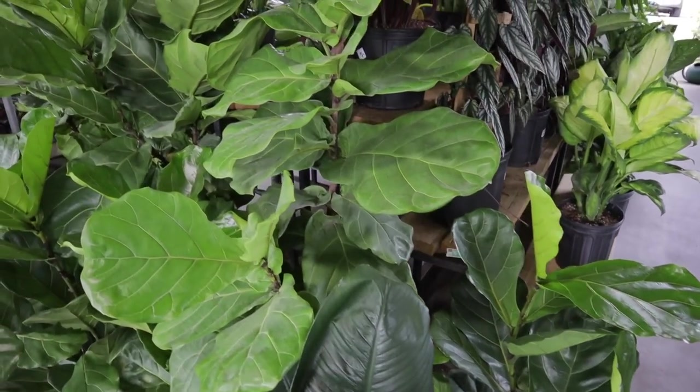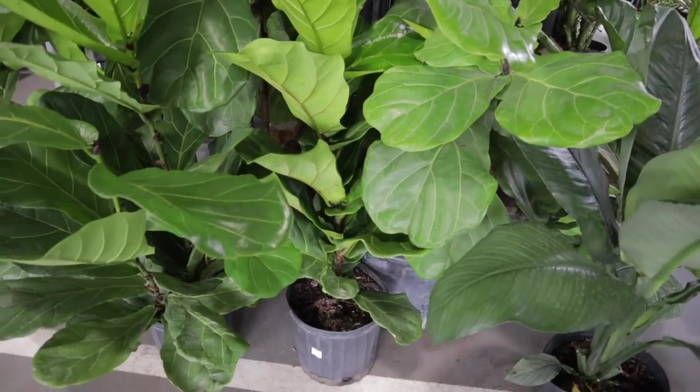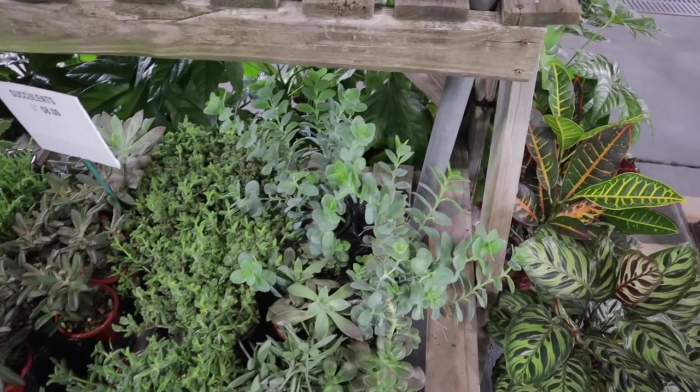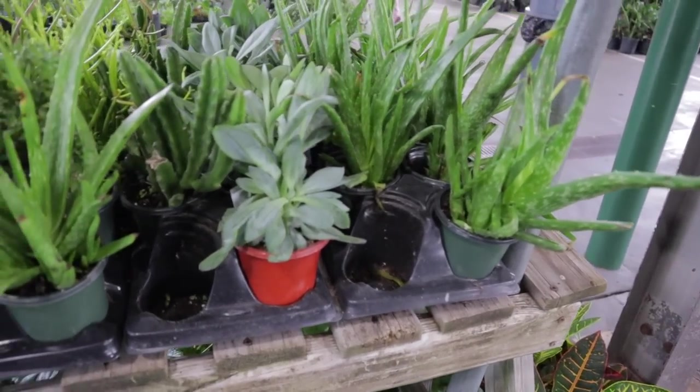Some beautiful fiddle leaf figs — the small ones, I don't see a price. There are still more tropical houseplants, but I wanted to see what kind of fun succulents they may have.